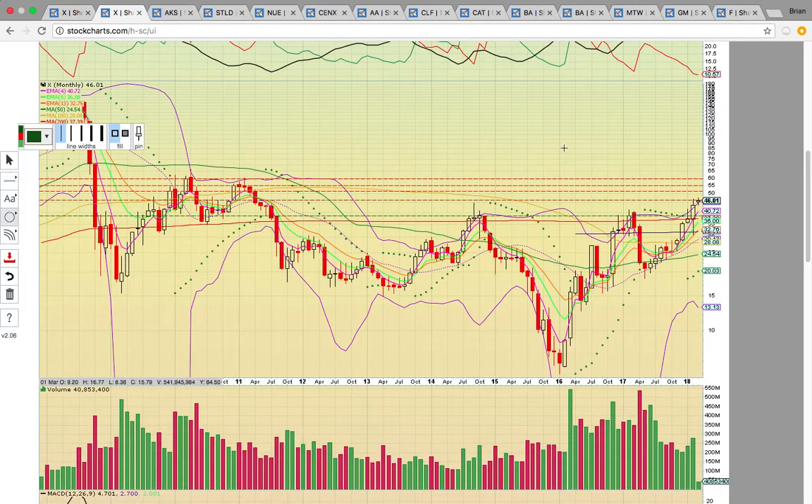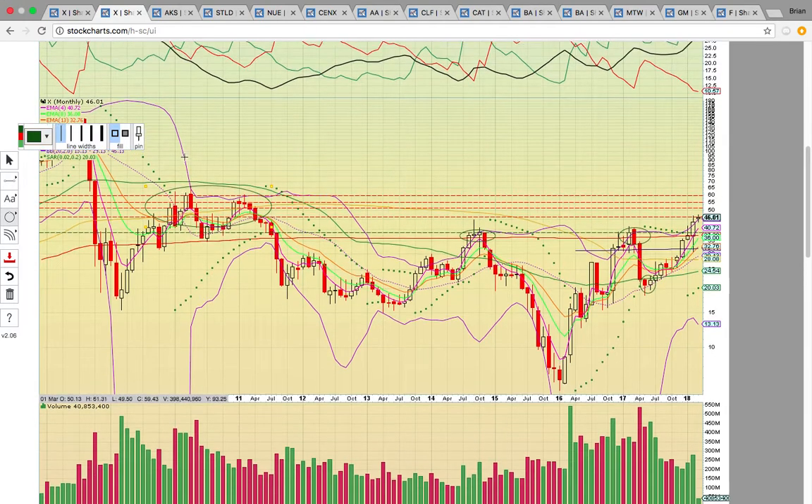Looking at the monthly chart, each candle represents one month of trading. It's been on a really nice multi-month run since back in June. It got above the 50-month moving average, then above the 100, 300, and 200-month moving averages — it closed above the 200-month moving average last month. It broke out above the high close from 2017 and also the high close from 2014. That close above this double-top level signaled more upside potential. Now it's hitting resistance from 2011, 2010, and 2009 — a big zone between 45 and 60 — and it's going to have to work through this. But if it can get above 60, that's where it could really get moving.